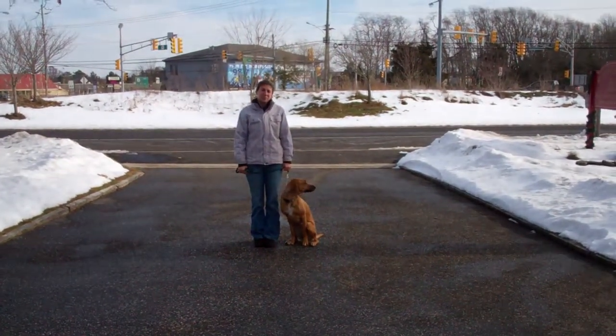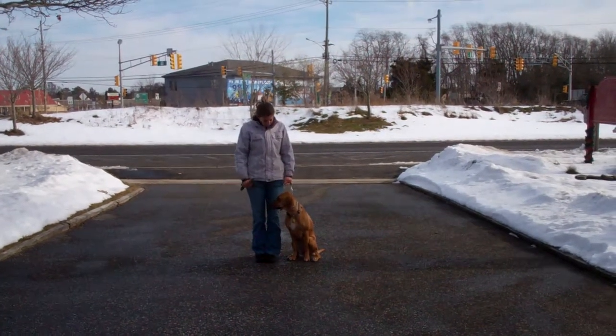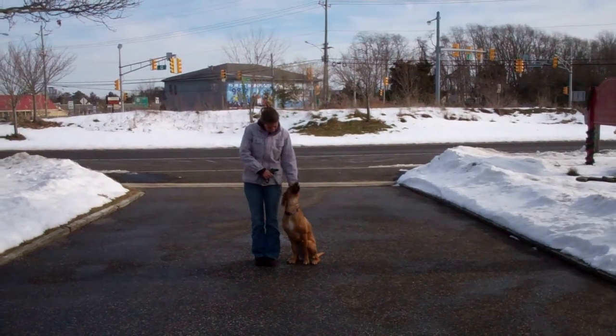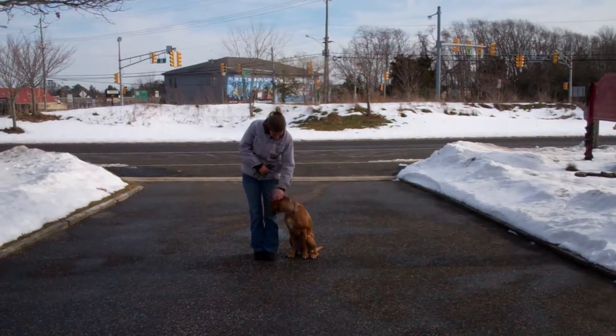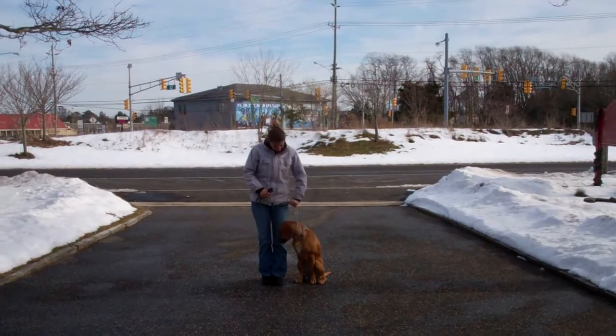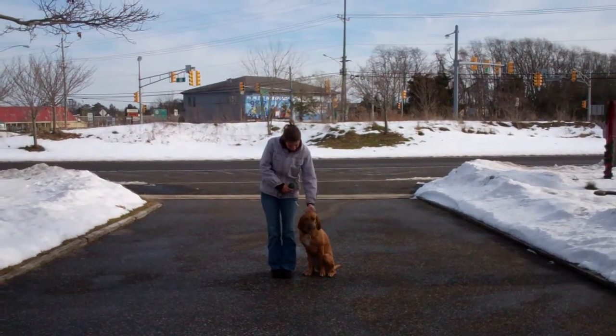Hi and welcome to Williams Dog Training Company. We're here today with Chrissy and Ginger, and what we're going to be demonstrating on video today is Ginger's ability to understand and respond to her obedience commands, the corrections and motivations we give the dogs while working with them, and the training equipment that we're using.